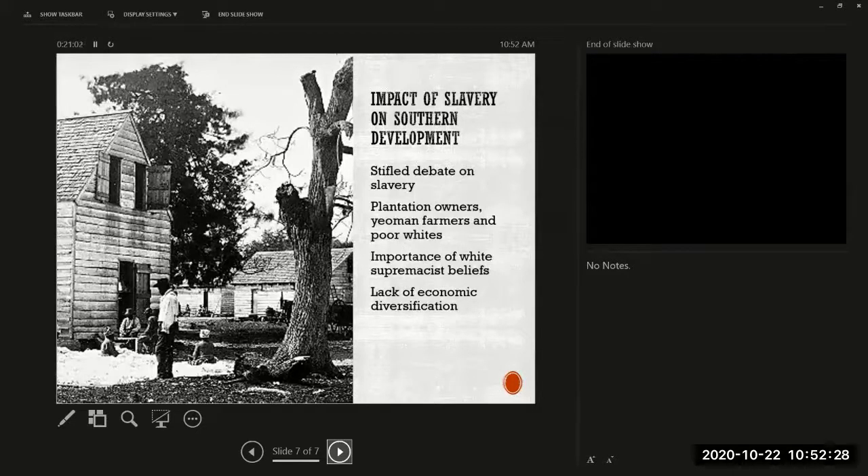Even before the Civil War, there was a real lack of economic diversification in the South. People did not want to build factories or railroads connecting cities — there might be railroads connecting plantations to markets, but no concern for building urban infrastructure. In contrast, the North was much more economically diverse. If you had money in the South, what you wanted was more land and more enslaved people, because that supported the aristocratic lifestyle to which wealthy white Southerners had become accustomed.